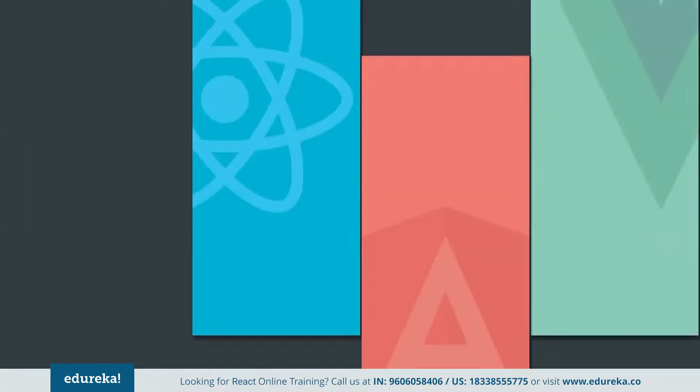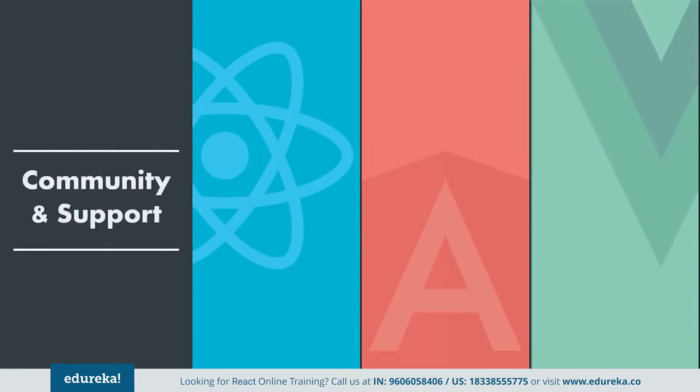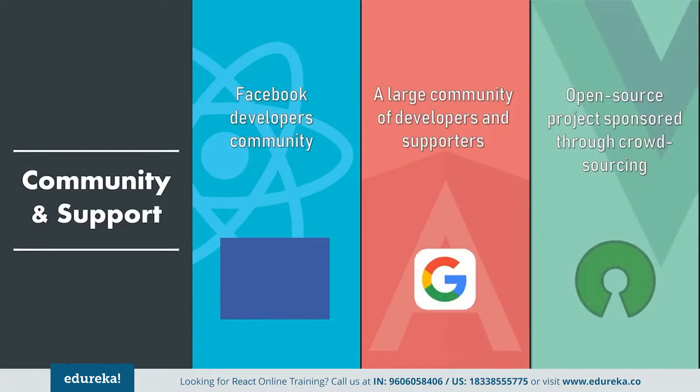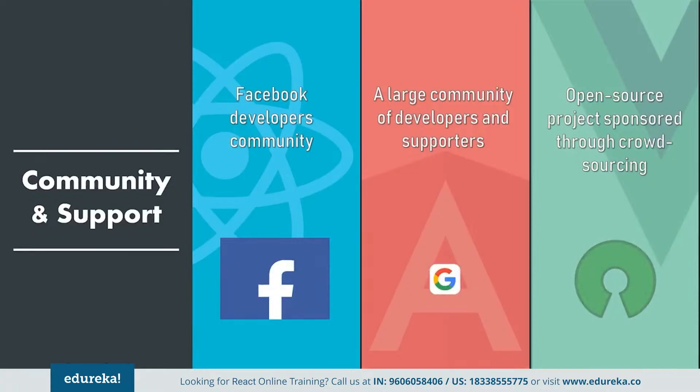Finally, the last but definitely not the least factor of comparison is community support and growth. Being JavaScript frameworks, all these technologies are supported by a huge and active community continuously working towards their betterment. Officially, React is powered by Facebook and Angular is maintained by Google. Frequent updates don't come as news for these frameworks — a major update is released every six months or so. Vue once again falls a little behind in this, although the Vue community is very passionate about it. It's still a small player in the market, but it is good to keep an eye on it.